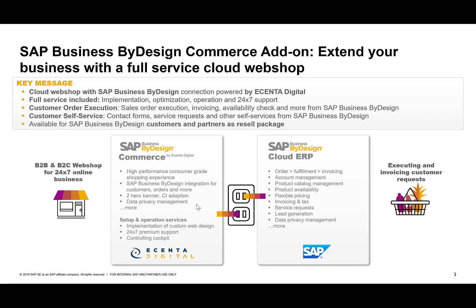What they deliver is an out-of-the-box commerce solution which, for B2B and B2C scenarios, provides you a webshop that enables you for 24/7 online business and to execute sales orders directly in the Business by Design system. You don't need to worry about integration, monitoring the integration, or running the webshop and keeping it up to date — that's all part of the cloud service provided by eCenter Digital.